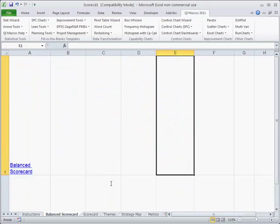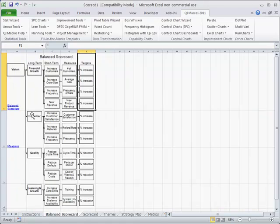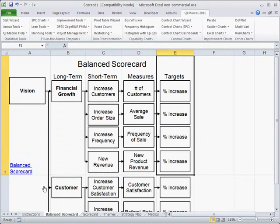One of the ways to do that is with a tree diagram. Here you can see the vision at the top, and we have these four big drivers or pillars: financial growth, customer, quality, and learning and growth. We then translate those into short-term objectives and ways of measuring them. From a financial growth perspective, we want to increase the number of customers — we can count them and set a target. We want to increase our order size, so average sale is a way of measuring that. Think of fast food: 'can you supersize that?' — that's how you increase the average sale. We also want to increase the frequency of sale and find new revenue, creating new product revenue to increase profitability.